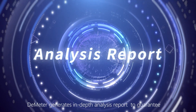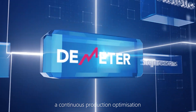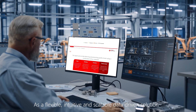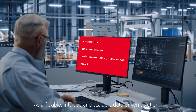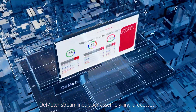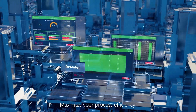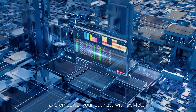D-Meter generates in-depth analysis reports to guarantee continuous production optimization. Various analysis reports are provided along with expert recommendations. As a flexible, intuitive, and scalable data-driven solution, D-Meter streamlines your assembly line processes and strengthens your productivity. Maximize your process efficiency and empower your business with D-Meter.